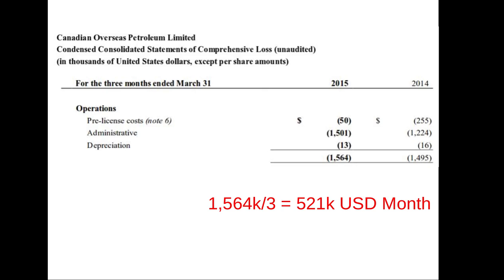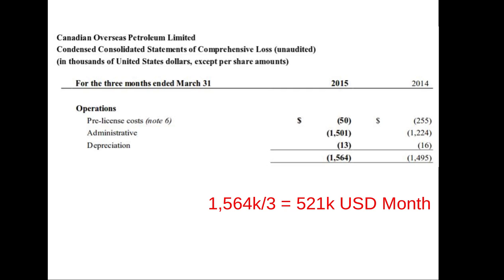Canadian Overseas Petroleum: $521,000 a month. They've got a prospect offshore Liberia with ExxonMobil as a partner, signed up to pay all the bills to drill that project and swing for the fences. Chariot Oil and Gas is also looking for oil offshore Africa and Pacific margins, trying to use other people's money to swing for the fences, trading for about cash prices, spending $500,000 a month.